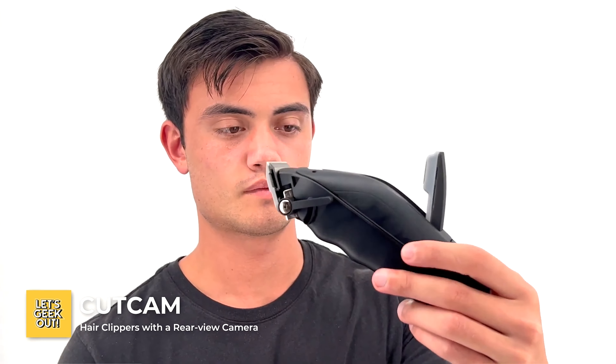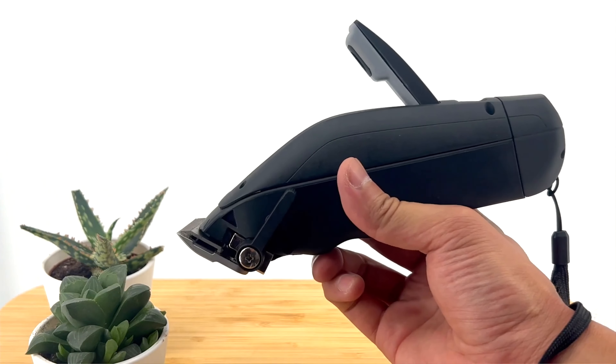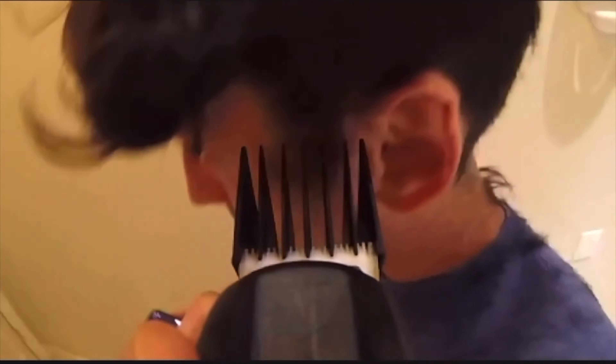Number 7, CutCam. If you're tired of relying on mirrors or guesswork to achieve a professional haircut at home, it's just the product for you. CutCam clippers have a cutting-edge 1080p HD camera, which can be easily paired with your smartphone for real-time visual access to your haircutting process. This allows you to perform precise trims tailored to your exact preferences. Not to mention, it has a runtime of more than 100 minutes and it's compatible with WiFi.